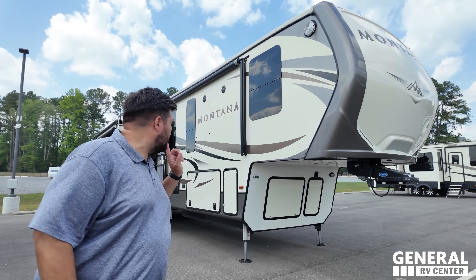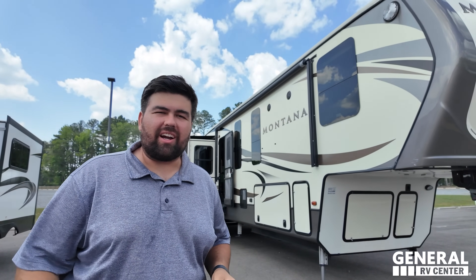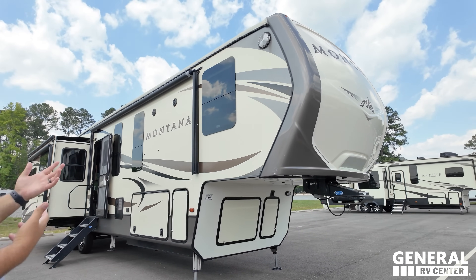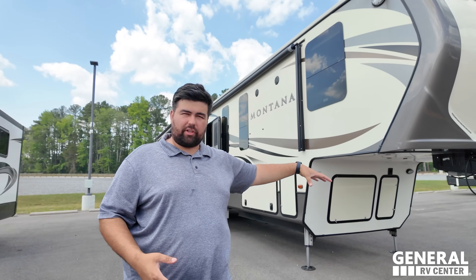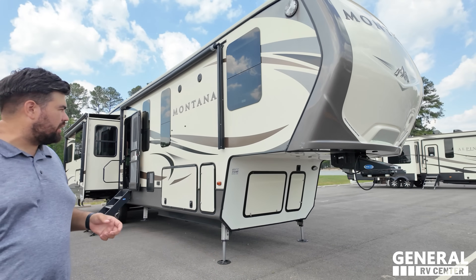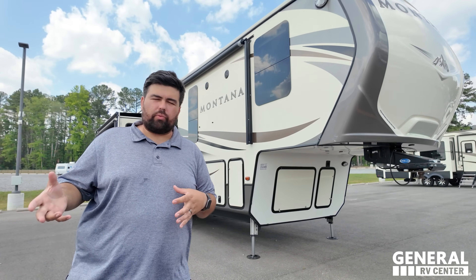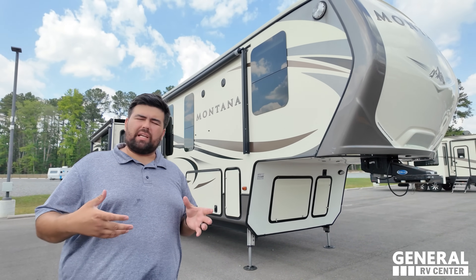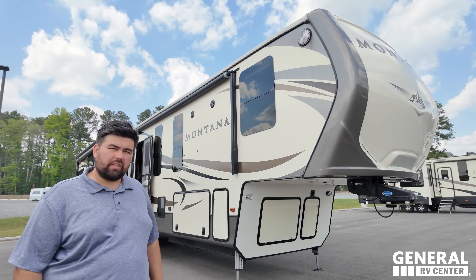There are four styles of towables: fifth wheels, toy haulers, travel trailers, and teardrops. Up next is a 2018 Montana 3950 BR - personally my favorite type of towable, very similar to what I have. This is a full-profile fifth wheel that hitches in the bed of your truck, designed more for extended stays.